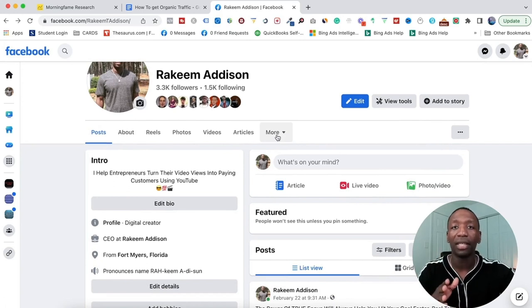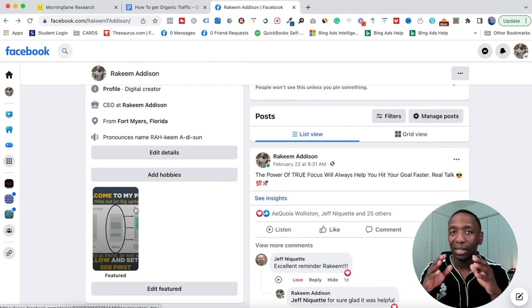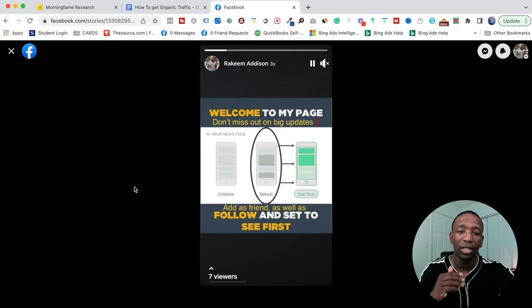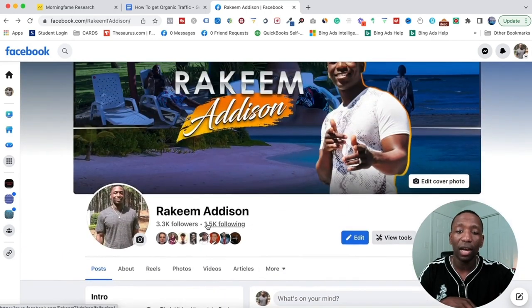The next thing — and this is the most important — is it creates almost like an automated funnel. In this intro spot it says: 'I help entrepreneurs turn their video views into paying customers using YouTube.' That tells people what I do and which platform I do it on. That's your value proposition statement. Down here there's another section you could use for testimonials or people you work with. When I click on it, it says 'Welcome to my page, follow and set to see first.' I have 3,300 followers right now, so that's continuing to work.